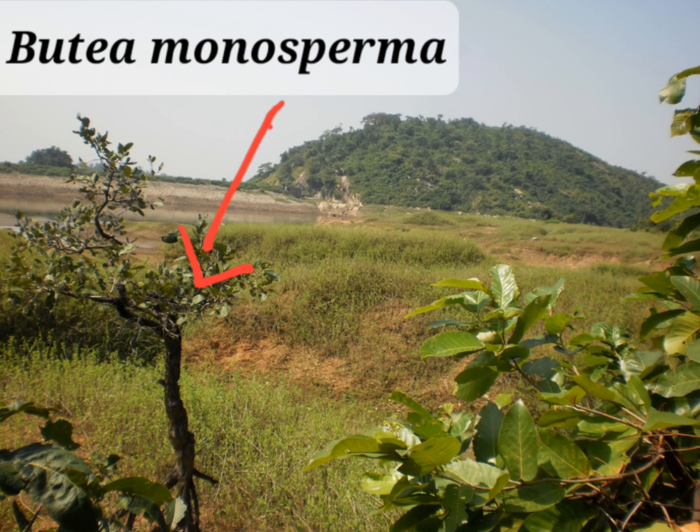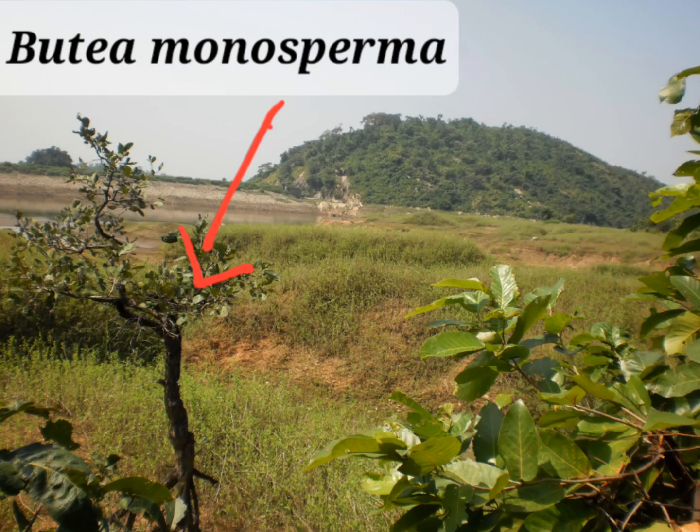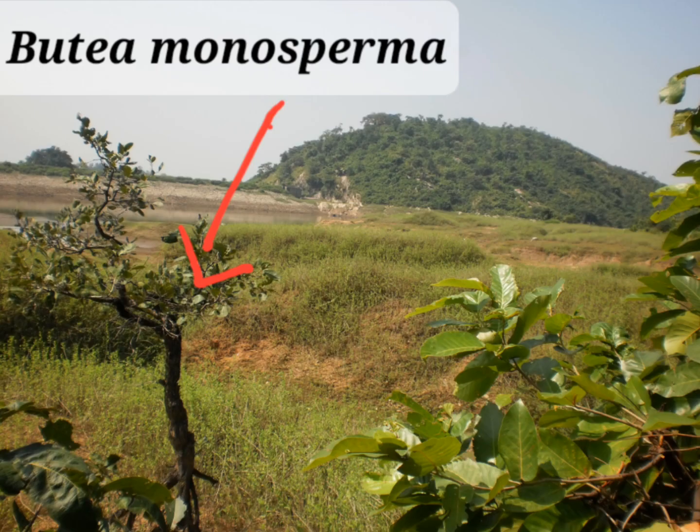A weak decoction of the bark is useful in catarrh, cold, and cough. The gum is an excellent astringent and is given in diarrhoea and dysentery, especially for young children and women. Seeds are anthelmintic and also used as an antidote for snake bite.